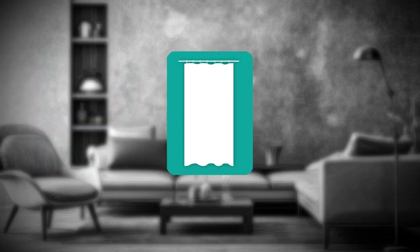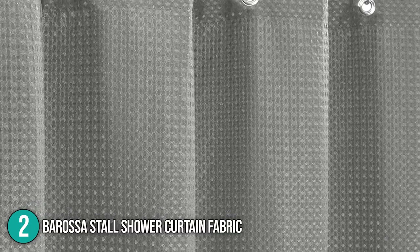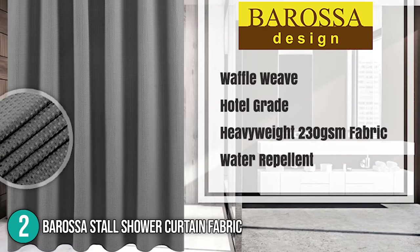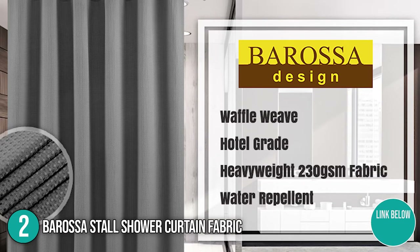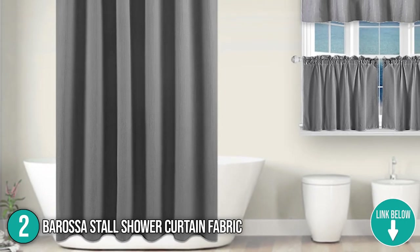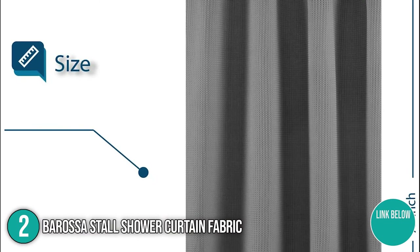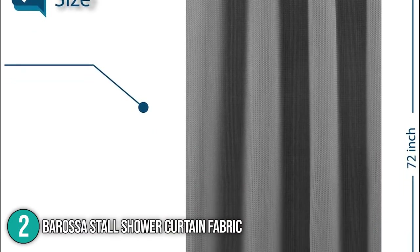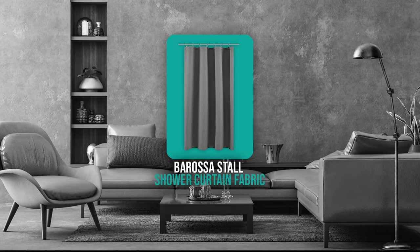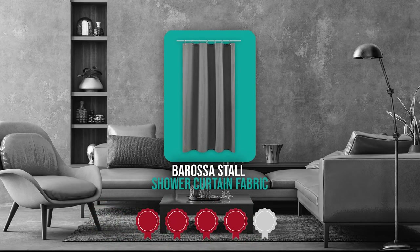The second shower curtain on our list is the Borosa Stall Shower Curtain Fabric. This luxurious Waffle Weave Shower Curtain with a diamond design gives a spa-like experience and adds luxury hotel elegance to your bathroom. It's paired with a Waffle Weave Textured Valance and Tear Curtains from Borosa Design. Its dimensions are 72 x 36 x 0.01 inches with a weight of 1.05 pounds.